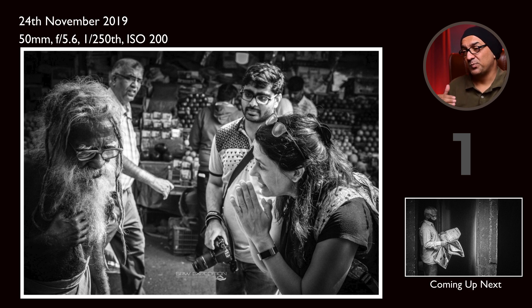I was observing from the far end and felt the moment when they were departing — the lady was saying namaste and the old man was returning. At that moment I captured this frame. The interesting element is a person behind who was just passing by and observing what was going on. That was the complete storytelling image I was looking for. Getting such an engaging photo at the beginning boosts your confidence — that's what I showed to my participants.